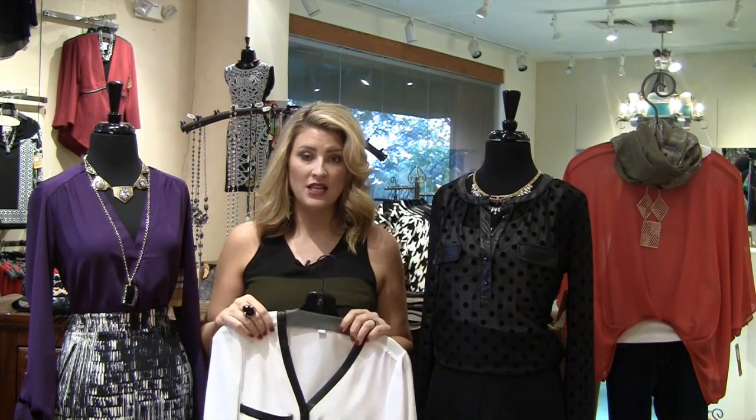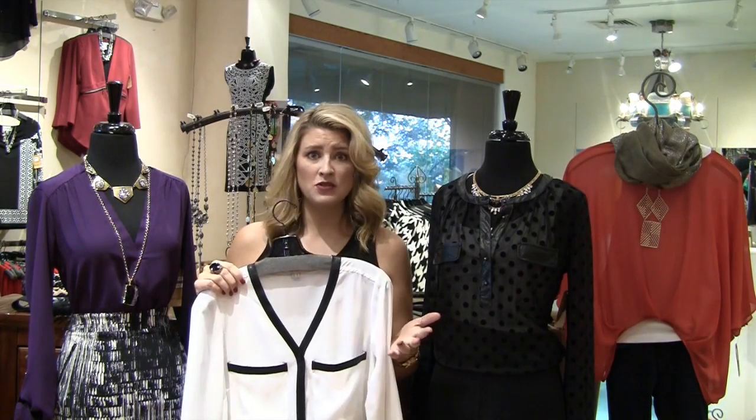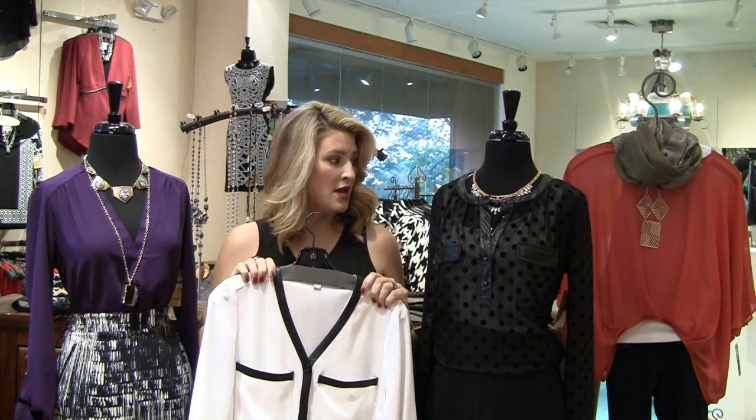You can even do what we call the mullet tuck, where you kind of tuck it in the front and leave it long in the back, creating that high-low effect. So there's really a lot of versatility with a blouse. Because of the weight of the fabrication, it's trickier to do with something like a thick sweater or a turtleneck — you just don't have as much versatility in those pieces like you do with blouses.